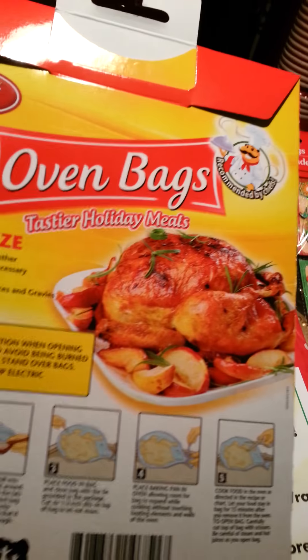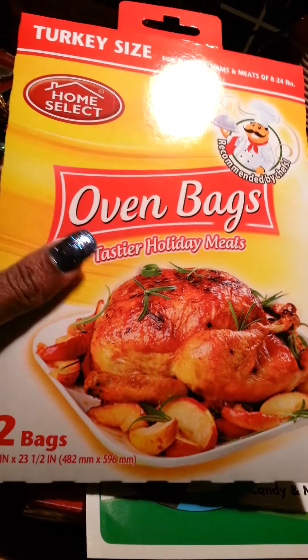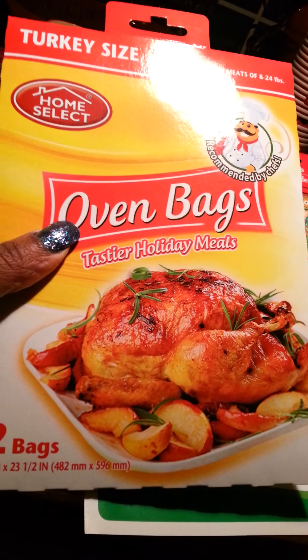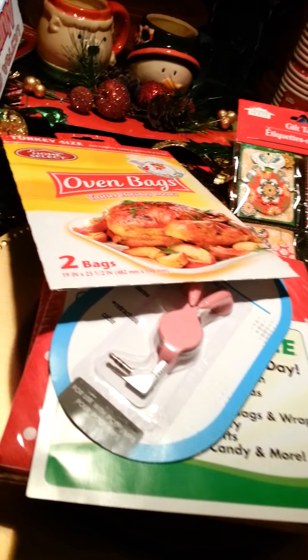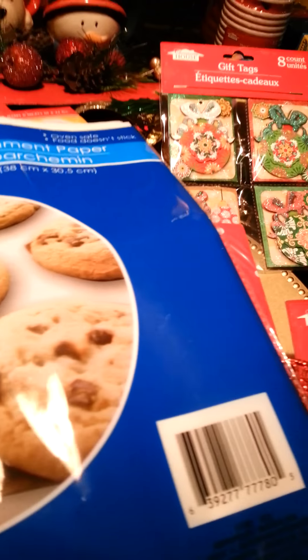I got some oven bags — you get two of them. This is actually the turkey size, so yeah. I always get the aluminum foil — very, very good and very heavy-duty, not thin foil at all. I got some parchment paper for cookies and a cookie sheet because I will be baking some cookies for the holidays.